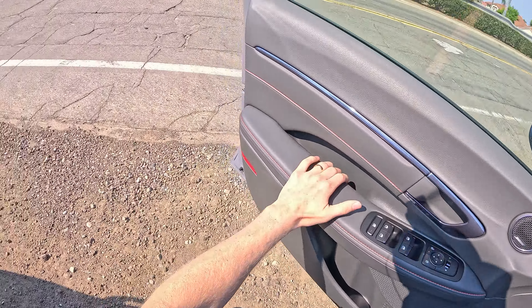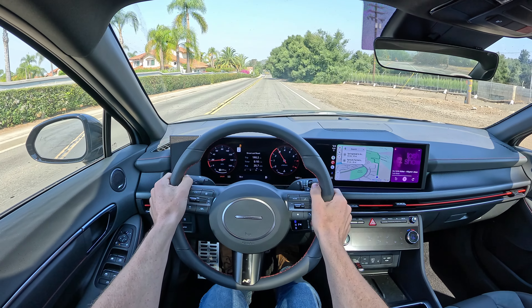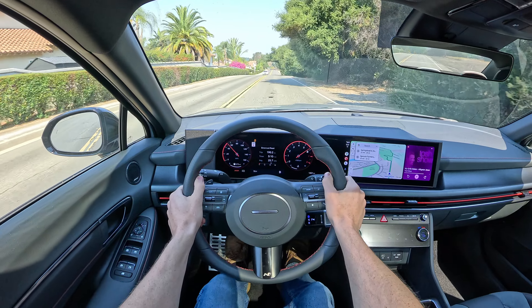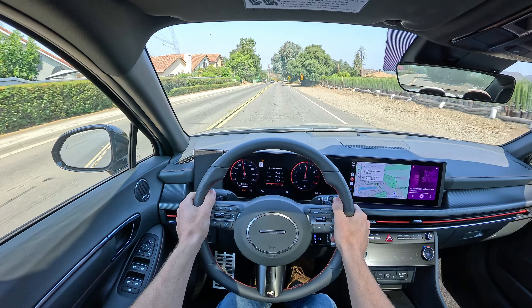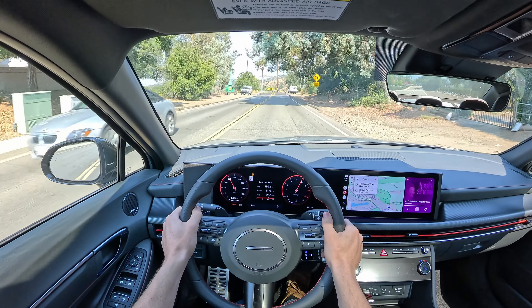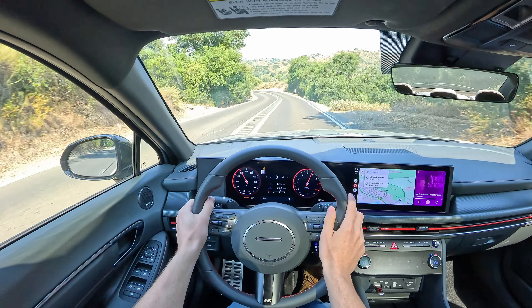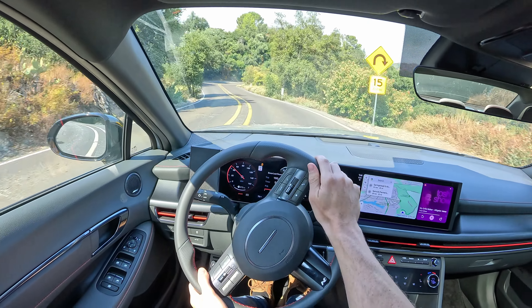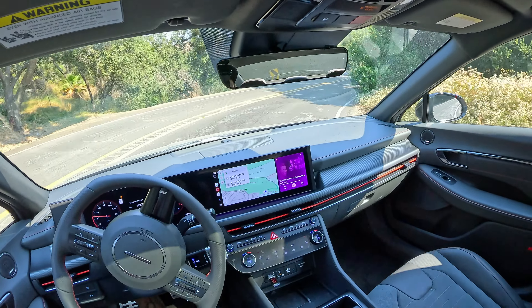A quick side note: Miles over at Miles Per Hour had this car right before I did, and he pointed out that he very much enjoyed it. However, he has two young children and there are no rear air vents in the Sonata N-Line. You do get them in the hybrid Sonatas but not in the N-Line, and that to me is a miss. It's 90 degrees outside in Southern California some days and he can't cool down his kids properly. Hyundai decided to cost-cut right there — they have the spot for the air vents and other models get them, but not the N-Line. In a family sedan like this, you've got to have those.